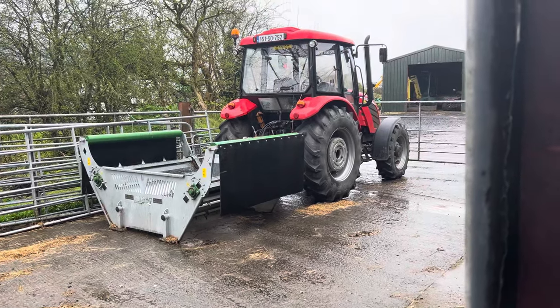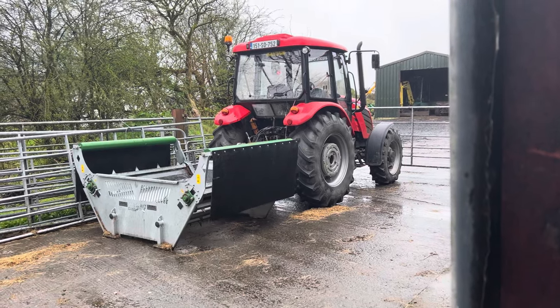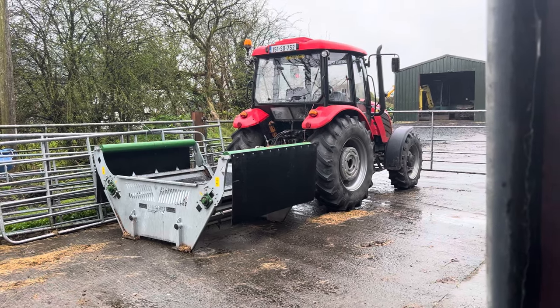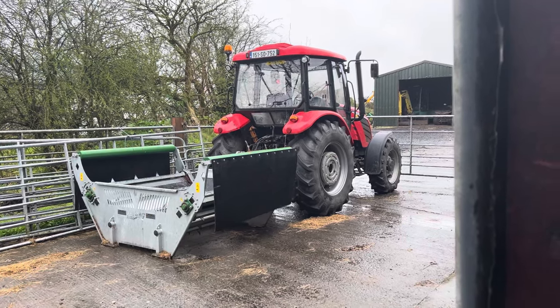The wheel weights were only put on when the hedge cutter was on, so we'll be taking them off — they're excess wear on the tires. I'll be getting a filter for that in the next week or so and getting it serviced up. We'll put it in the shed, run it for a bit, and drain the oil. It's just that time of year getting things done — getting a bit itchy to get things sorted.